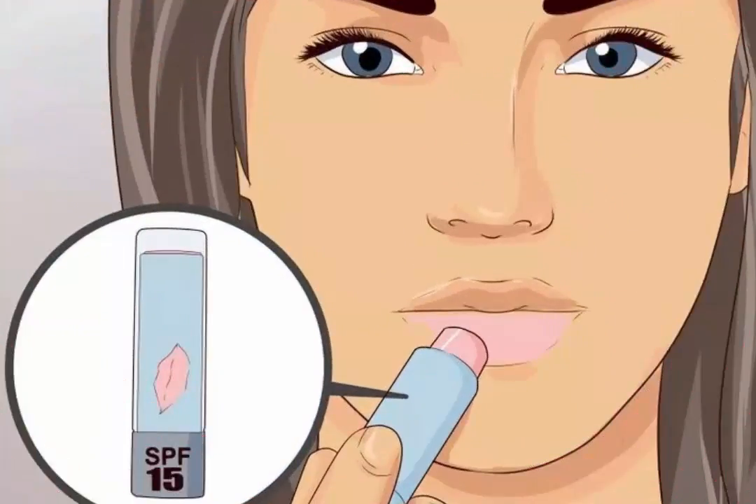Wear SPF on your lips. If you only put one thing on your lips, it should be SPF. The sun's rays can cause your lips to chap and become dry, making them look smaller than they are. Shiny products such as lip glosses can actually magnify the sun's rays, causing them to harm your lips more than if you had nothing on your lips at all. Dermatologists warn that wearing lip gloss without an SPF can do more than damage your lips — it can actually cause skin cancer.